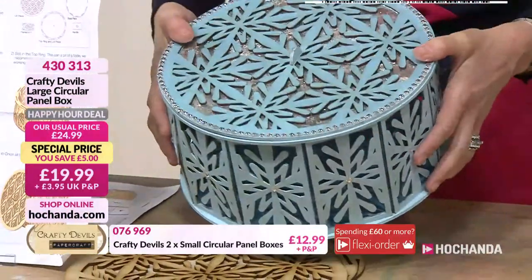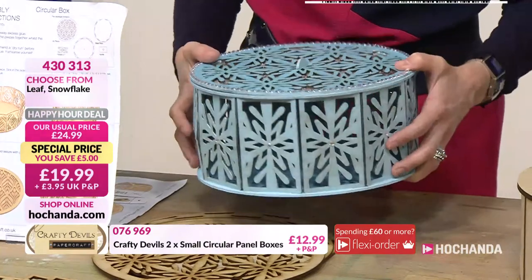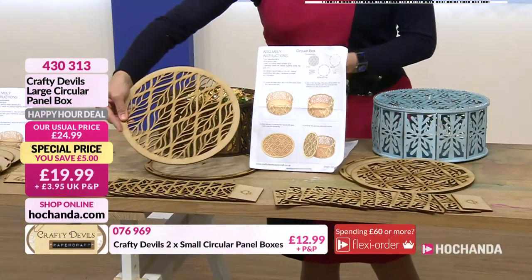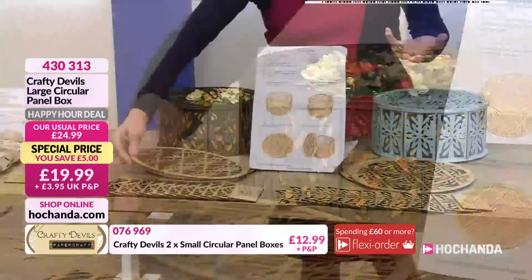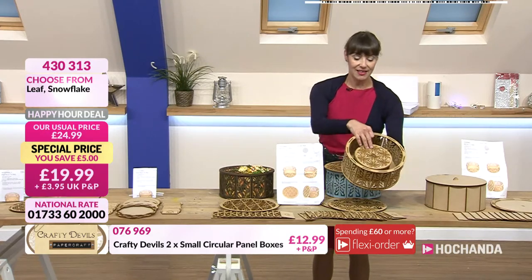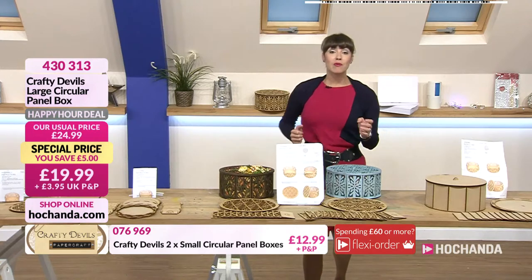The Christmas sweets — you could fill them with chocolates. The trouble with chocolates at Christmas is you can't stop eating them, but the good thing about these is they've got a lid on, so you can hide them. These come to you flat-packed. Here's the undecorated version — that's your snowflake and then your larger leaf. It would be quite nice to get one large and one small — the boxes could go inside each other. That's £19.99, with a £5 saving, item number 430313.